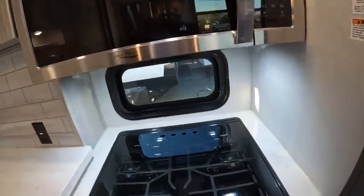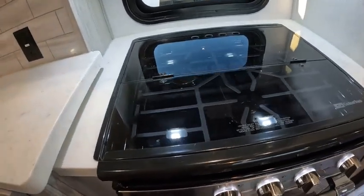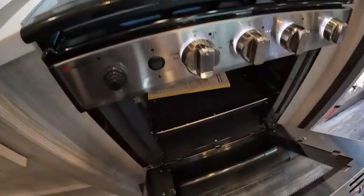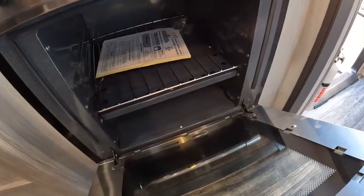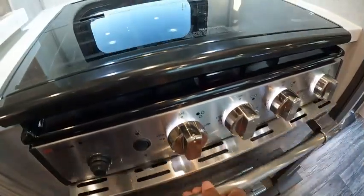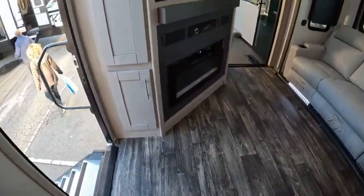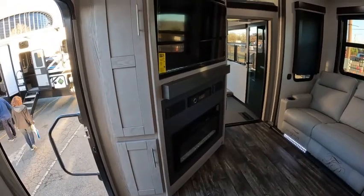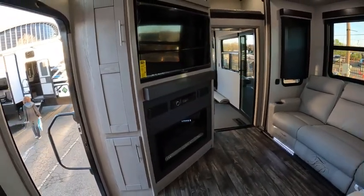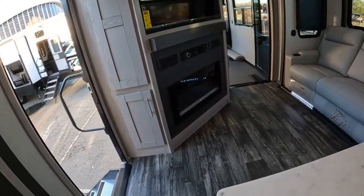Big microwave, three-burner stove, and a big oven you can put a turkey in. Nice TV and a music station.